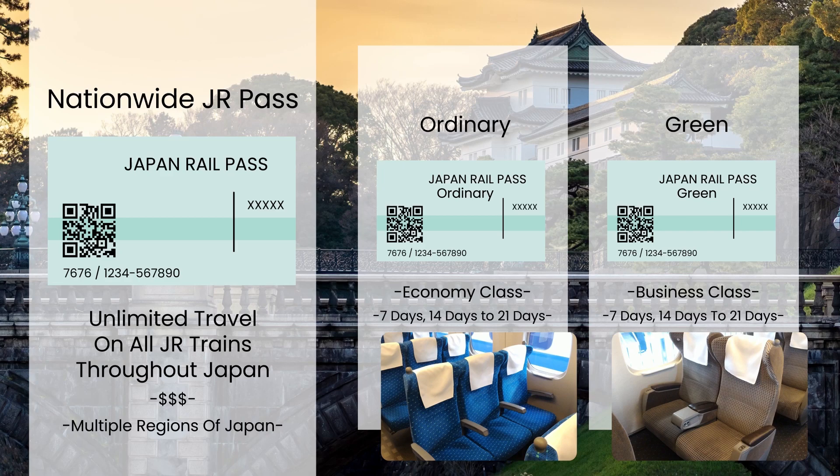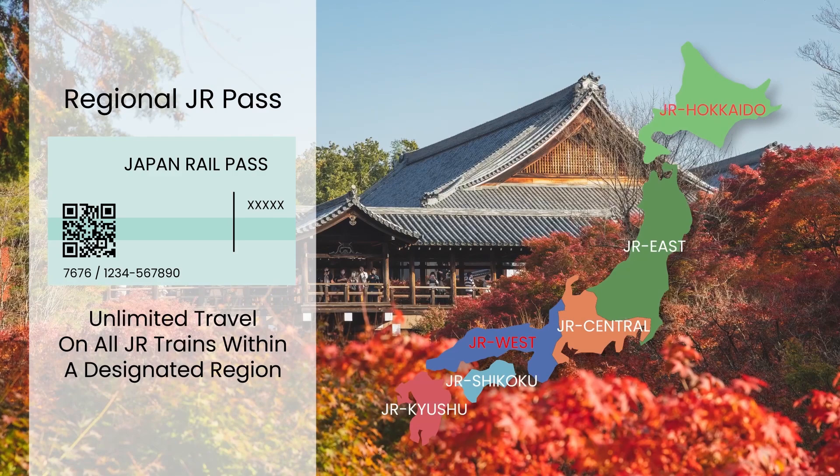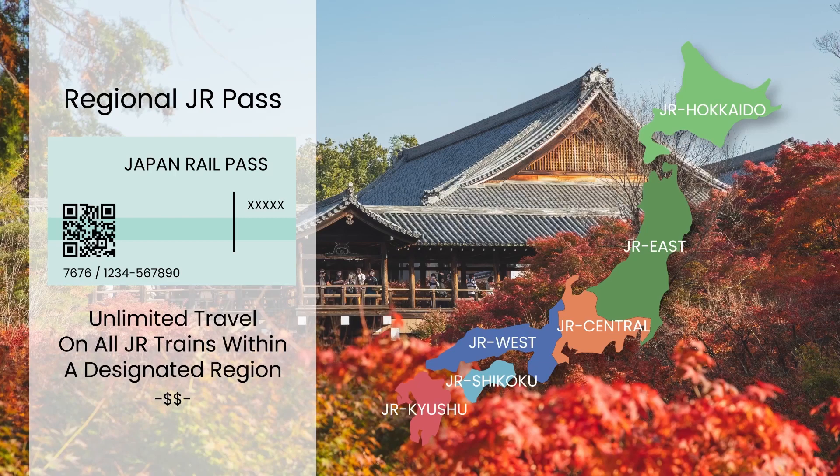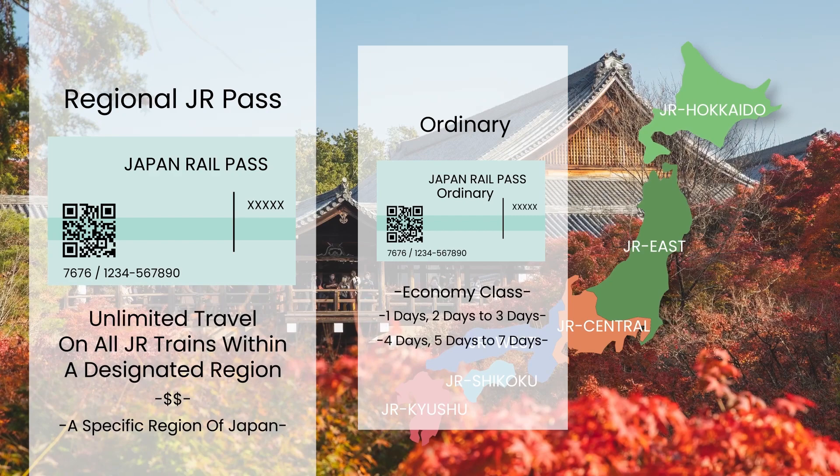The Regional JR Pass, on the other hand, allows unlimited travel on JR trains within a designated region, such as the Kansai area or Hokkaido. It is typically cheaper than the Nationwide JR Pass and is a good option for travelers who plan to stay within a specific region of Japan. These passes mostly come in Ordinary Pass only and have a fixed period ranging from 1 day, 2, 3, 4, 5, to 7 days, depending on each region.